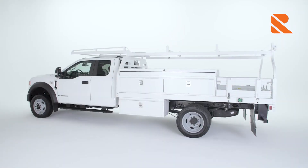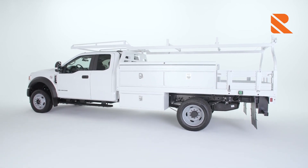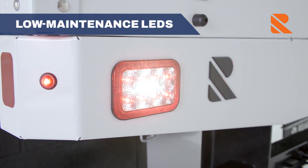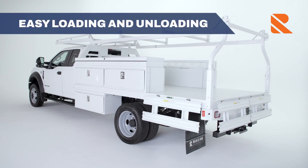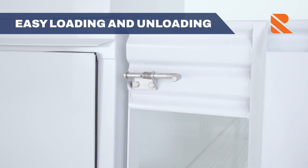The ICC underride is standard on all contractor bodies. We use long-lasting, low-maintenance LEDs that let you enjoy worry-free, dependable lighting for a long time to come. The 17-inch high rear and side gates fold down for extra workspace while enabling quicker and easier cargo loading and unloading.